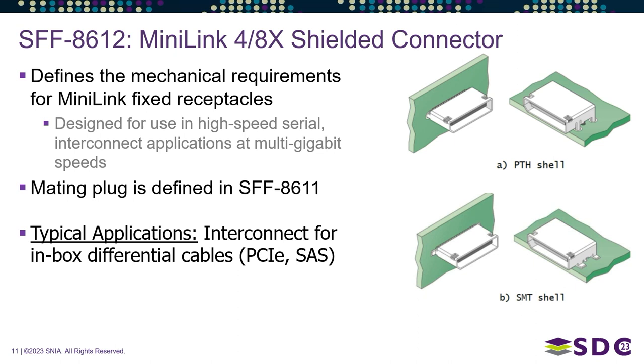The next new specification is SFF 8612, called the Mini Link 4x4x8 shielded connector.